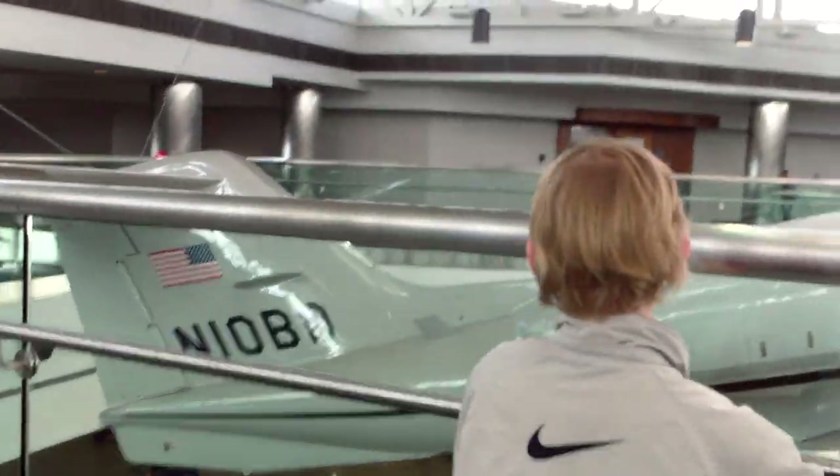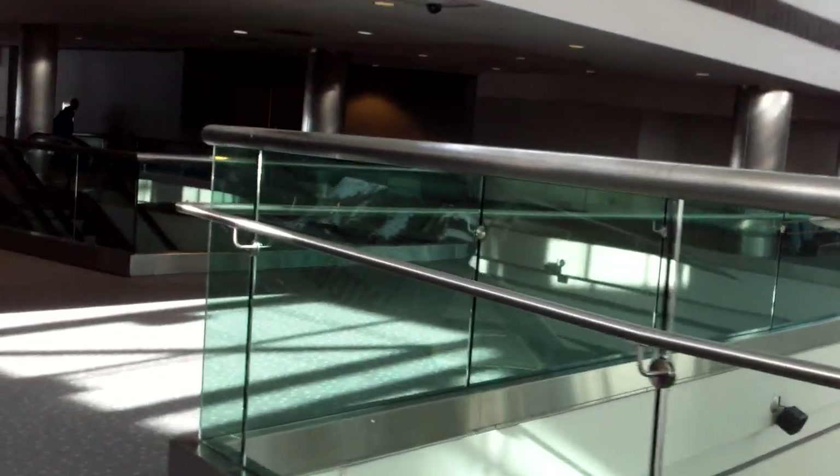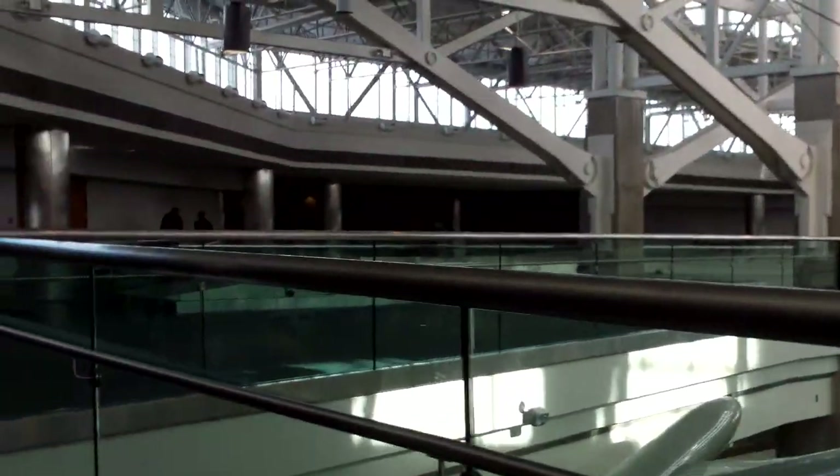Elevators over there. We're going to take the other elevators down over there. Concourse C carpet replaced — we're going to go check out the new extension at Concourse C.